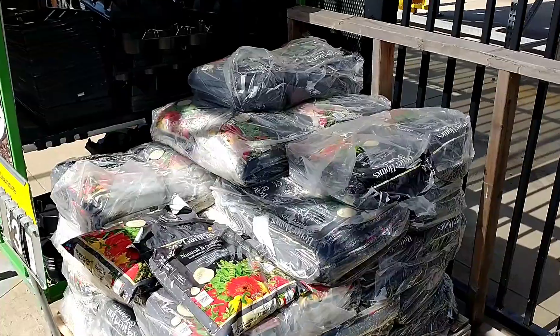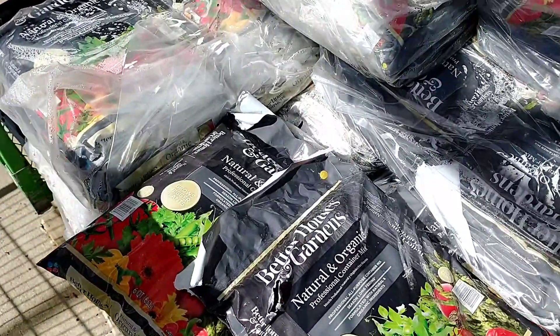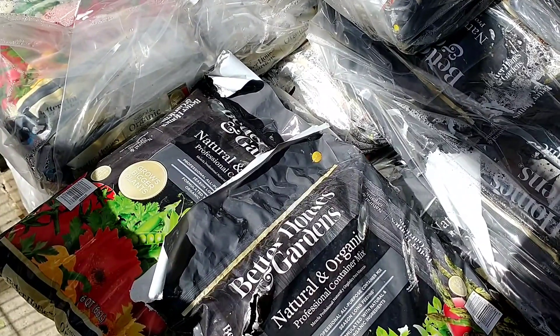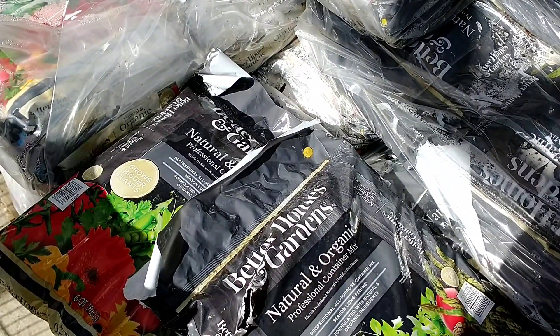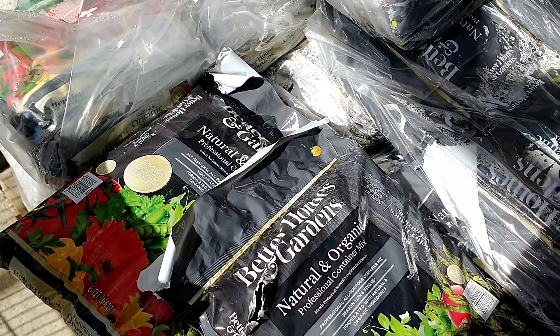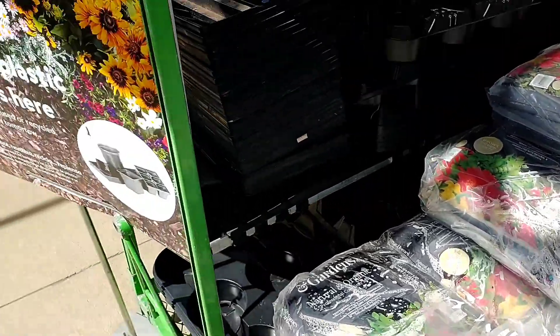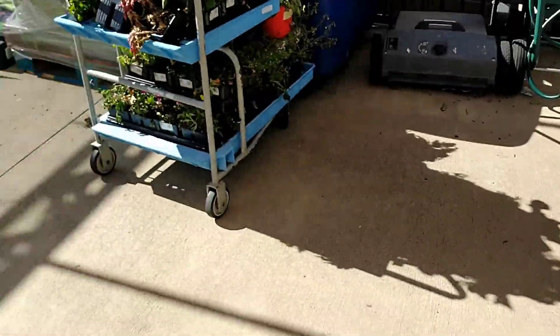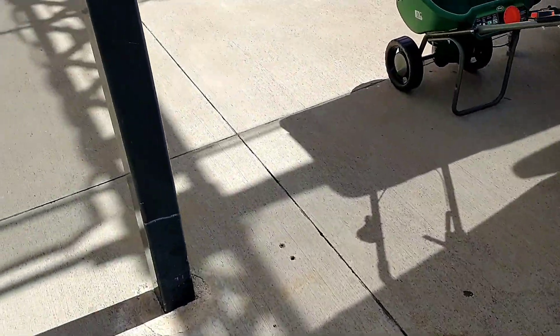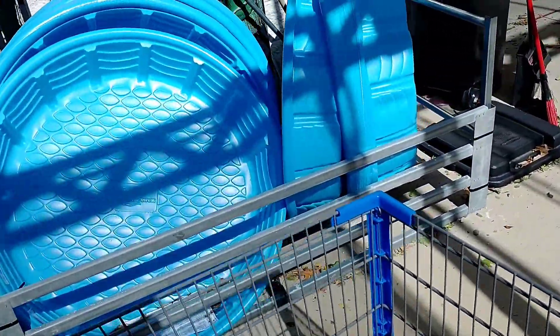These are three dollars on clearance and are Better Homes and Gardens natural and organic professional container mix, an all-purpose container mix with seasonal feeding — some kind of soil. Then there's a duck item — okay, I like the two dollar pool. Let's go inside.